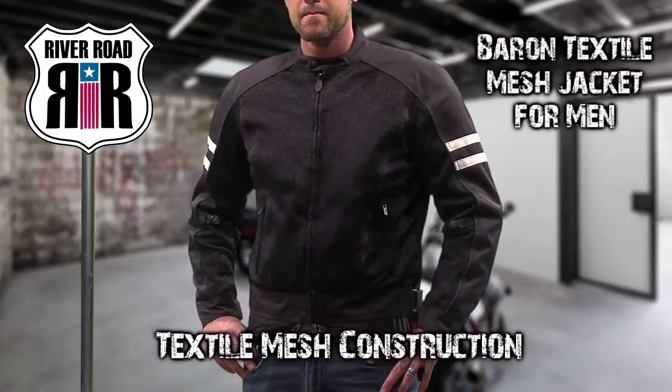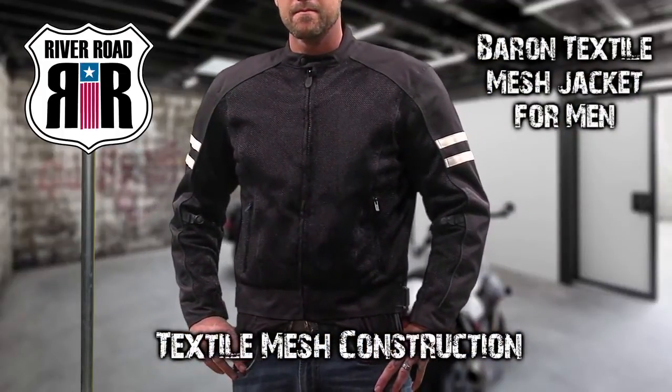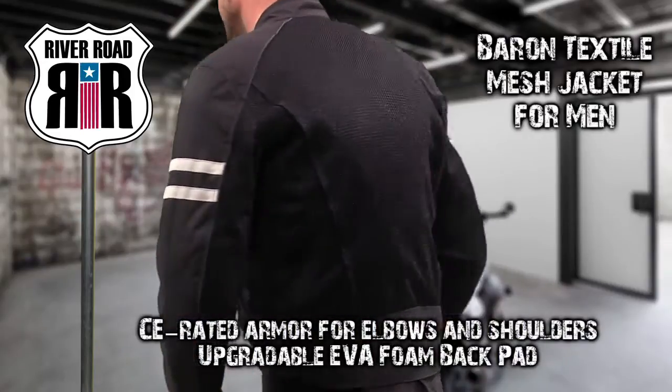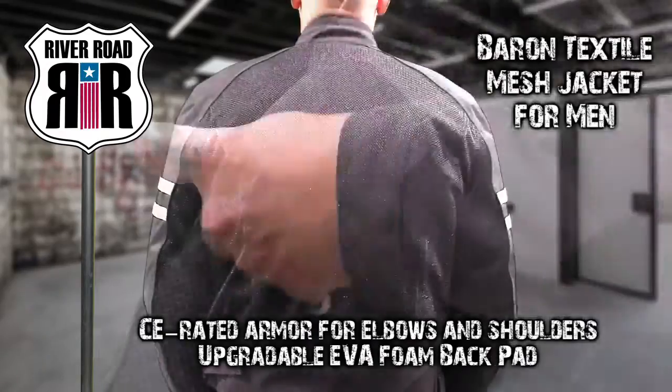The Baron Textile Mesh Jacket for Men is great for warm weather riding. Protection includes CE-rated armor in the elbows and shoulders, plus an upgradeable EVA foam back pad.